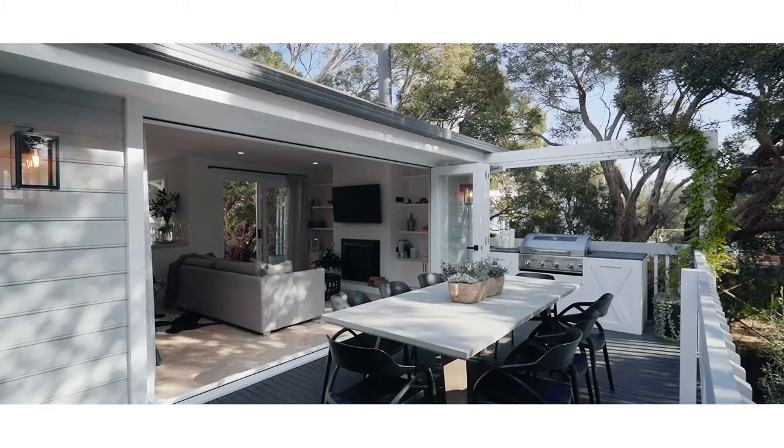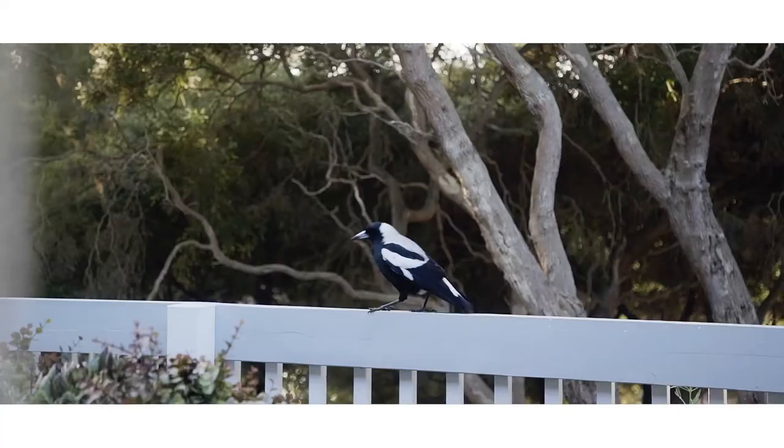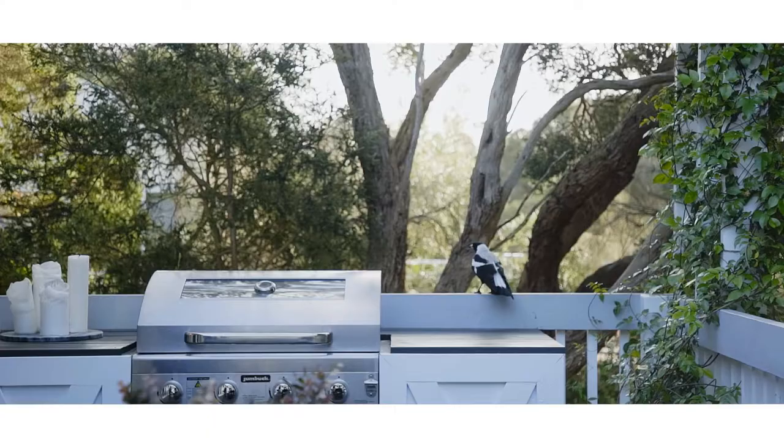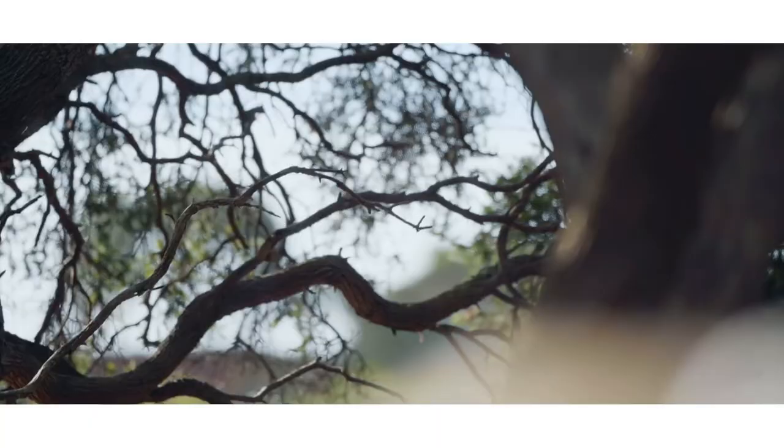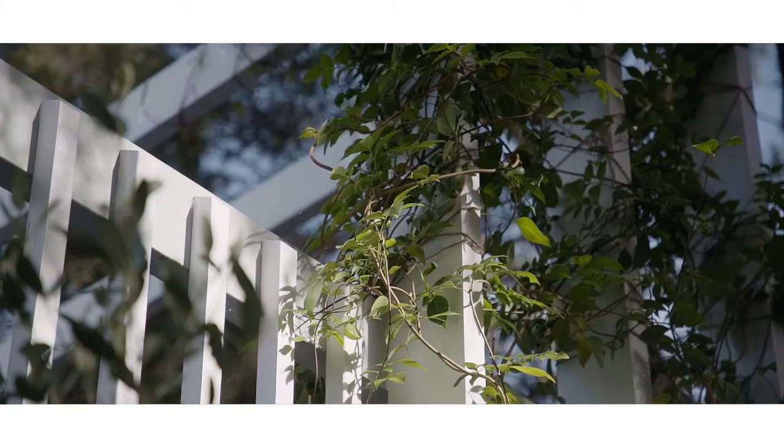The deck features this gorgeous Hampton style arbor. From here you can look over the canopy of trees towards the beach. It really is the most serene outlook. I can imagine whiling away the hours here in any season.